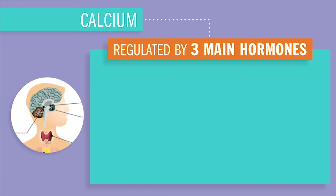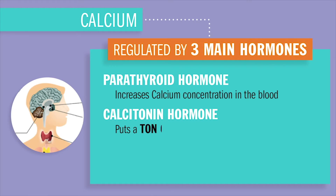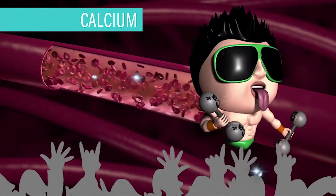Calcium is regulated by three hormones in the endocrine system. First, PTH — parathyroid hormone — which increases calcium concentration in the blood. Second, calcitonin, which does the opposite and decreases blood calcium by putting calcium into the bone — calcitonin, 'a ton into the bone.' Third, calcitriol, which controls the release of calcitonin, essentially reversing that ton of calcium in the bone and releasing it back into the blood.